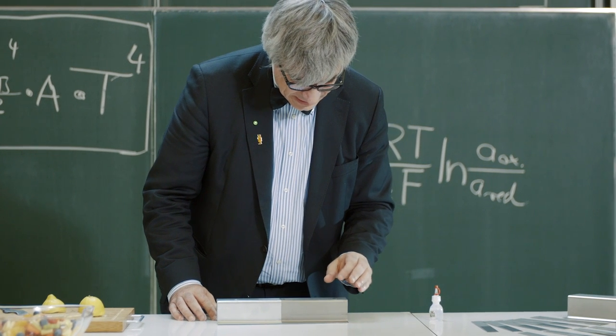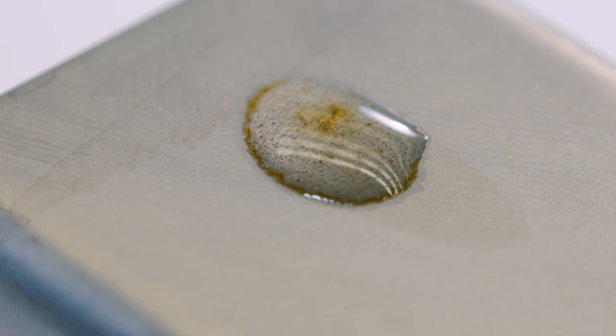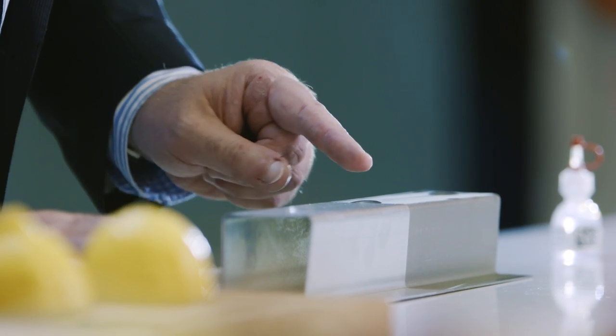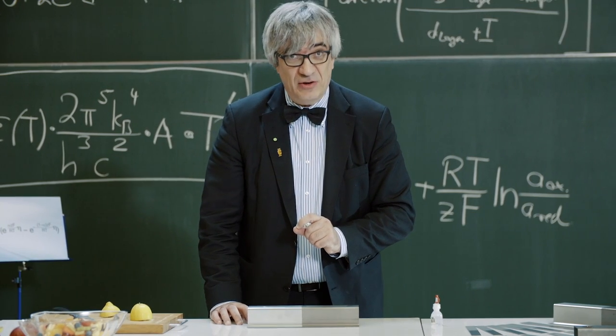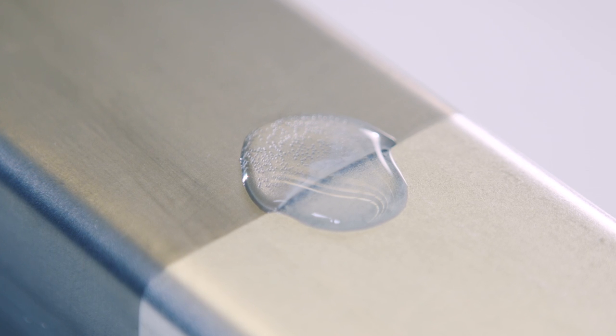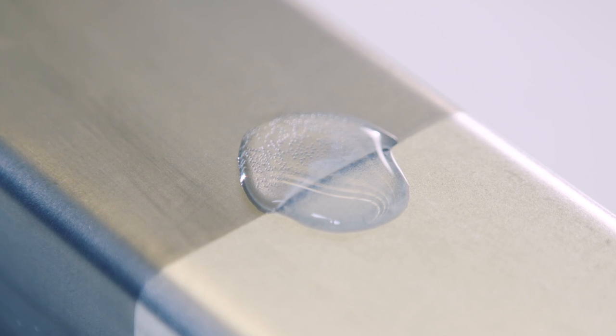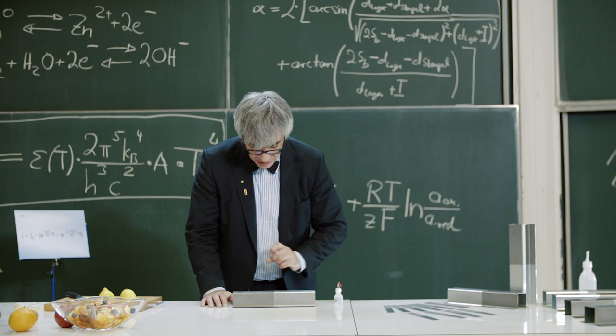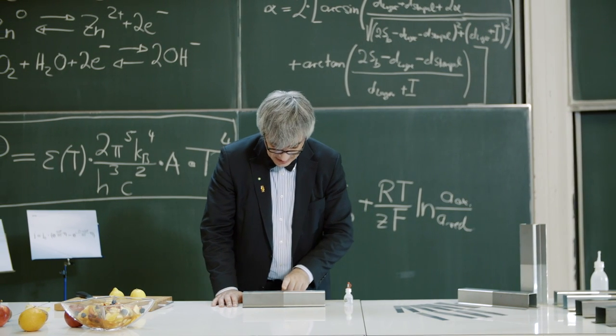Corrosion immediately begins on the surface of the uncoated material. But it's interesting to see that it doesn't occur in the transition zone, because of the sacrificial effect of the zinc. The zinc coating prevents the entire area from corroding. This is the remote effect of zinc.